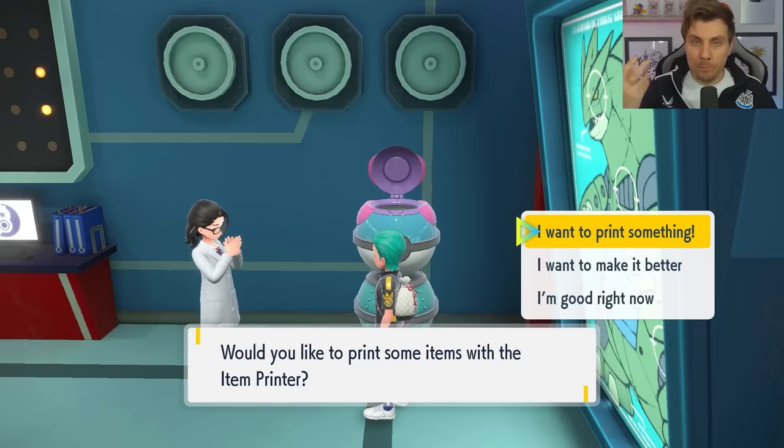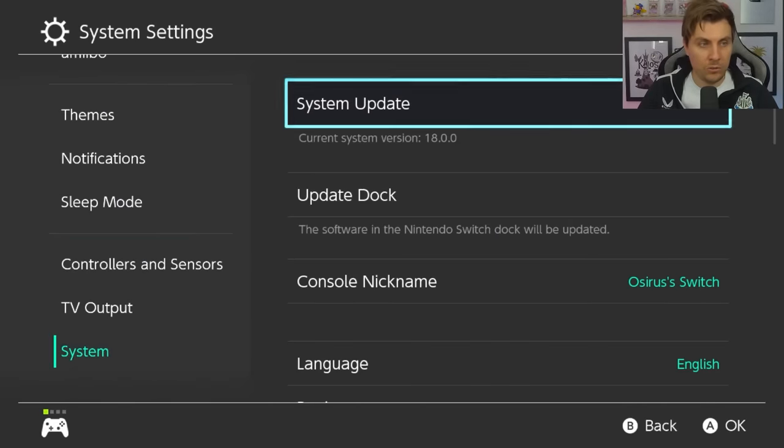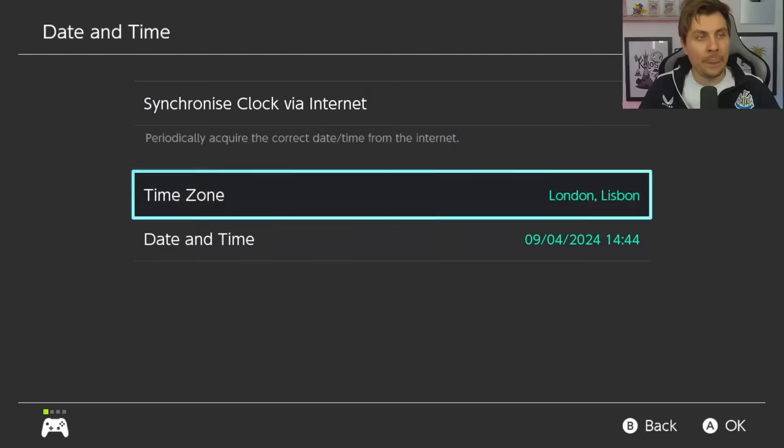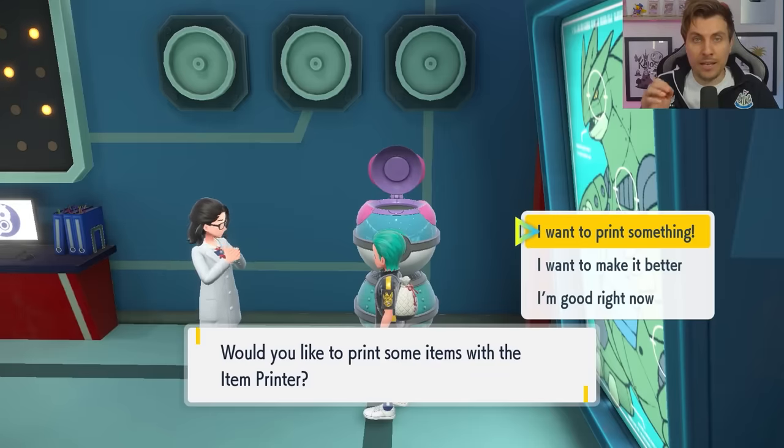Don't press A just yet, because the next A press will take you into the material section where you'll actually start the print job. From this screen, go down into System Settings, then System, and then Date and Time. If your synchronized clock is on, just toggle it off — that'll open up the date and time options. We're going to be targeting a specific date and time down to the second. The Switch doesn't show seconds, so use an external stopwatch or clock such as your phone or PC. When you hit OK, sync that up with your external clock so you can monitor the seconds, because we'll be pressing A at a specific time.